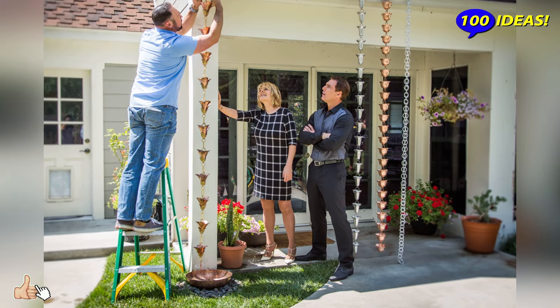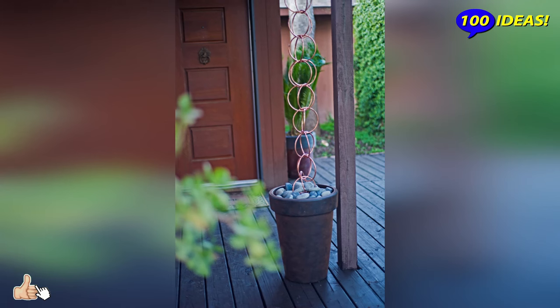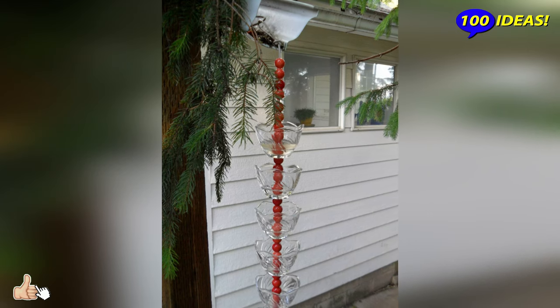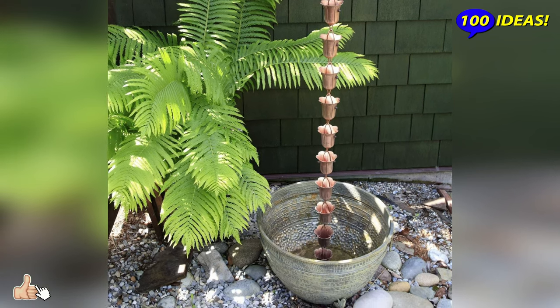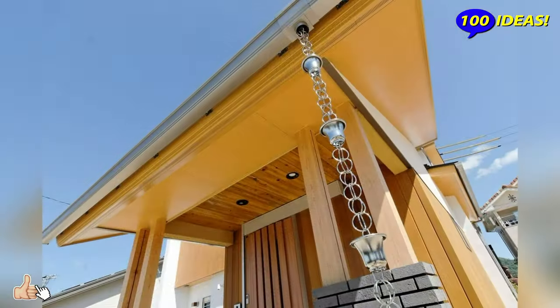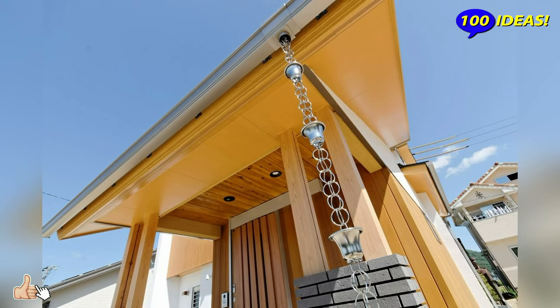The Japanese came up with rain chains instead of the traditional drain, in which the flowing streams are completely invisible. These are open-type structures through which water moves in a cascade, flowing from one container to another. Most often, containers are decorative cups perforated from below in the form of a cone, placed with a funnel up.